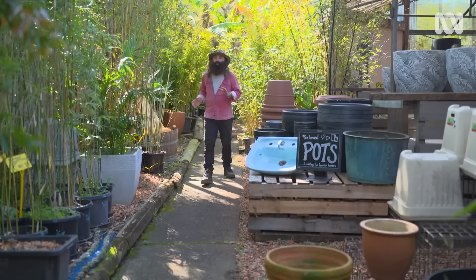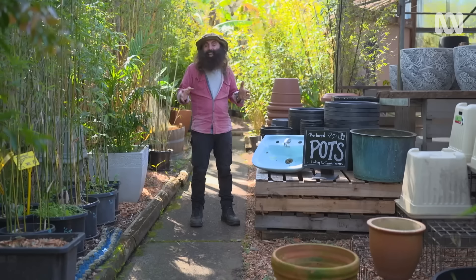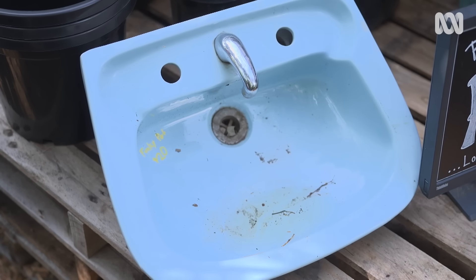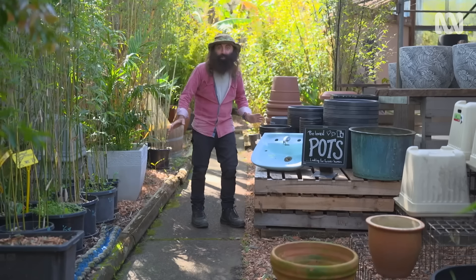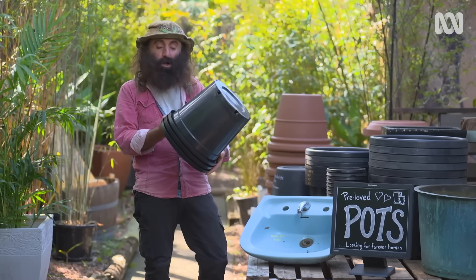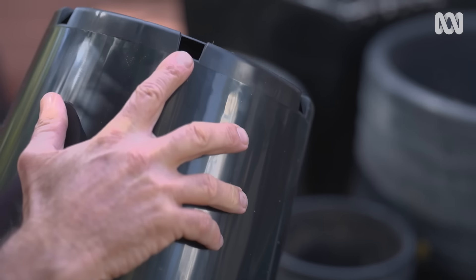Your veggies aren't going to care what colour or style of pot they're growing in, but I care. So before you go out and buy new ones, think about how you can get your hands on some repurposed and reused containers. There's all sorts of groups online, local community pages, and of course the street-side clean-ups — that is like an absolute treasure trove for pots and containers. I've got these pre-loved pots here. It's important that they get a good clean, and any container you select must have drainage holes. So this one is perfect and ready to go.